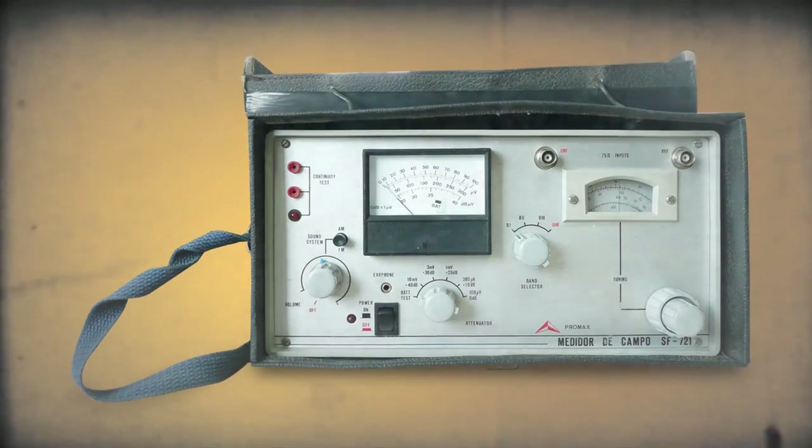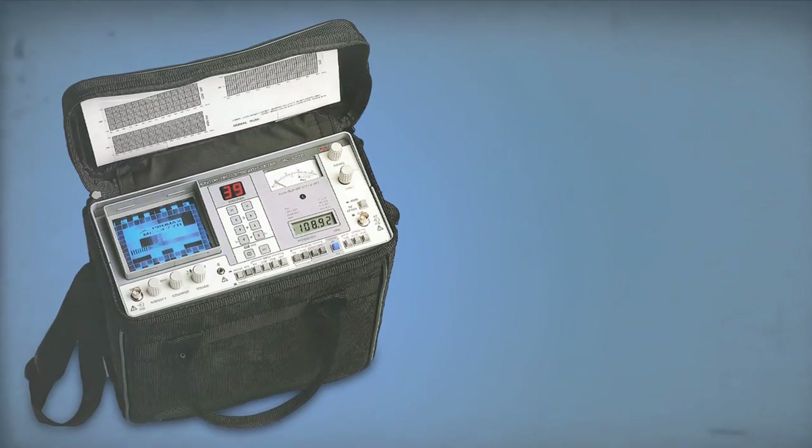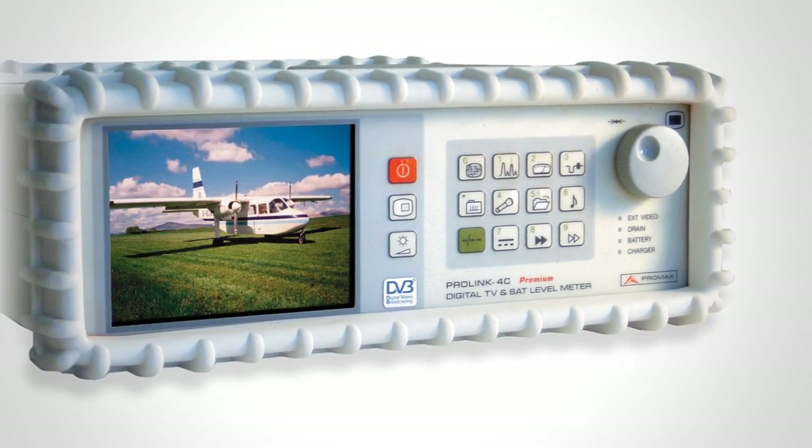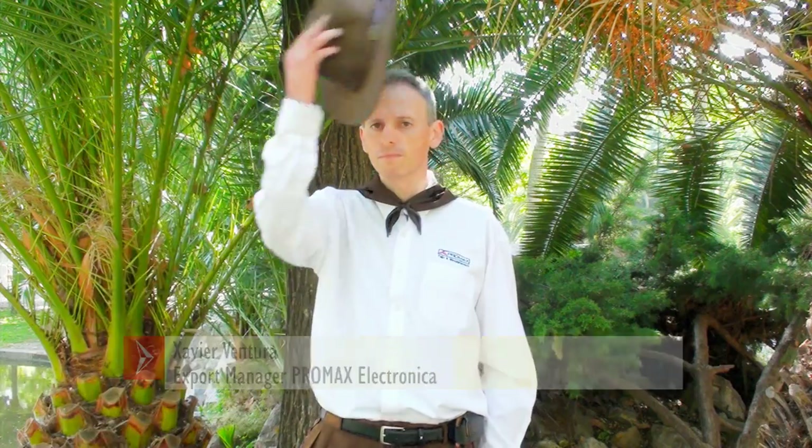Since the early days of silent cinema and through the ages of analog TV, we soon realized that technology has been superseded many times over the years. After five successful generations of TV and satellite analyzers, we are proud to introduce the next generation: the HD Ranger.